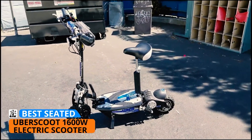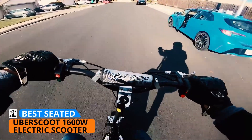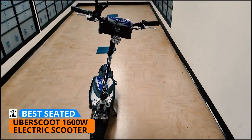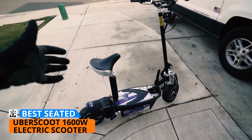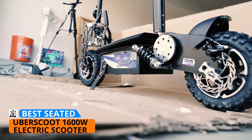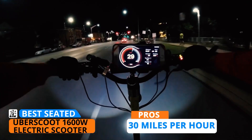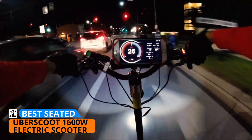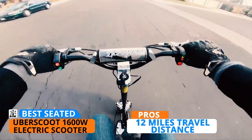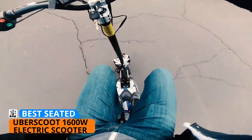Next on the list is the Uberscoot 1600-watt electric scooter — the best seated e-scooter. It has a great mix of durability, speed, and range, and features different riding modes that enable you to conserve battery life on long-distance rides. The most notable thing about this e-scooter is the included seat — riding off-road terrain has never been this comfortable. For the reasonable price of around $700, you get a durable electric scooter equipped with 1,600 watts of power to reach speeds up to 30 miles per hour and climb steep inclines with ease. However, it does fall short on distance — the maximum range is only 12 miles on a single charge that takes around 6 to 8 hours, depending on speed and rider weight. Nevertheless, the Uberscoot is still a top choice thanks to its ride quality.